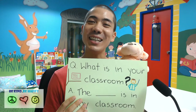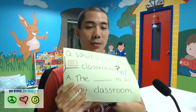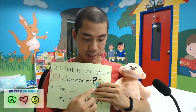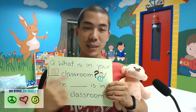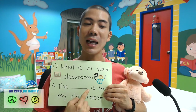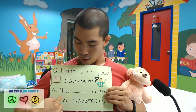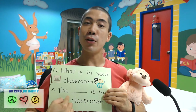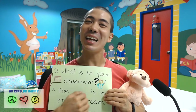Now we will be learning two sentences for the day with myself and Mr. Monkey. The first sentence is: what is in your classroom? This is a classroom and this is a classroom teacher. The pencil is in my classroom — the anything is in my classroom.